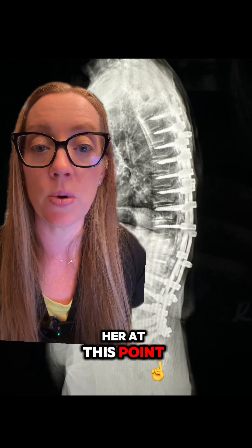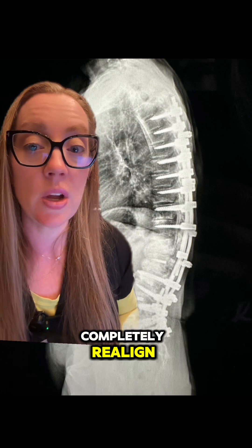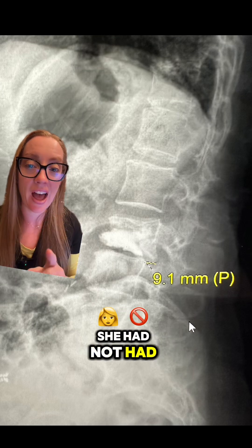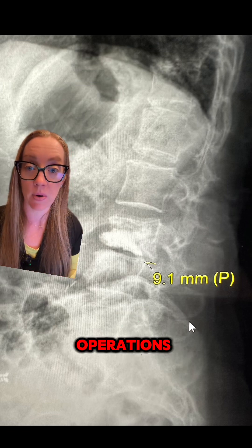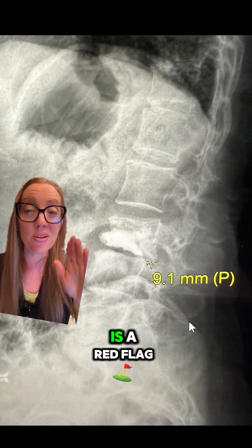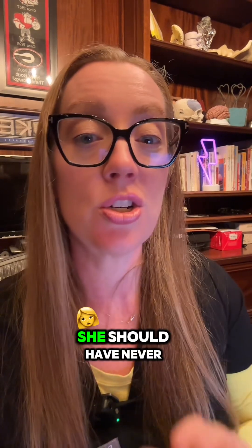She came to my practice, and the only thing I could offer her was a salvage operation to completely realign and fuse her entire spine. Shockingly, when she came to me, she had not had a bone density test ordered by any spine surgeon before any of these operations. Even without a bone density test, a patient who has a kyphoplasty from a spontaneous compression fracture is a red flag for underlying osteoporosis. In my opinion, she should never have had that first fusion surgery.